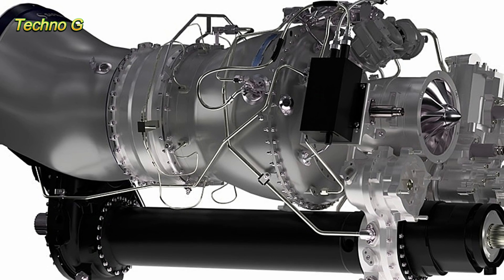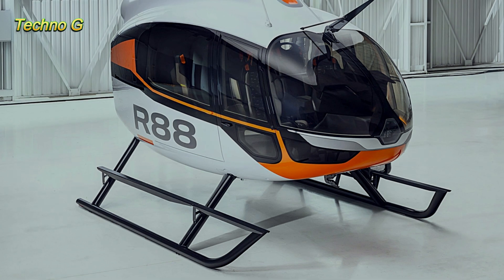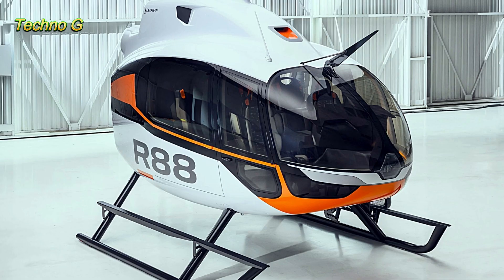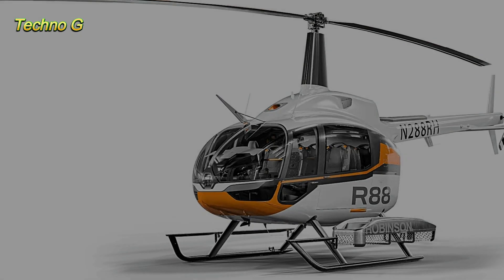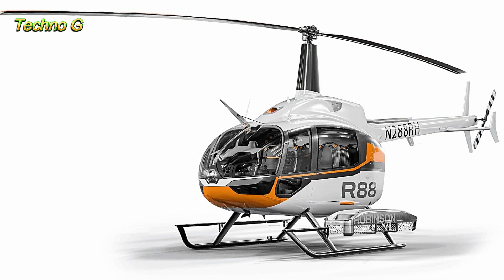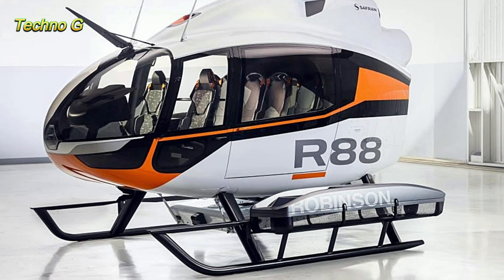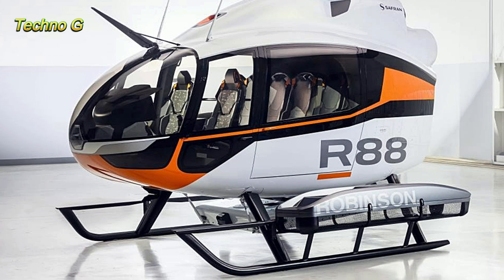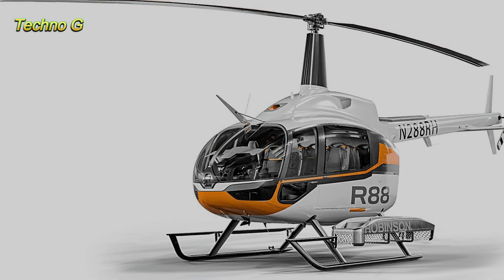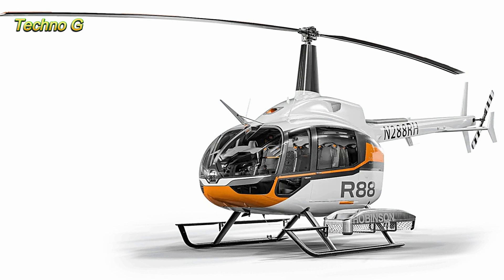What makes the R88 truly remarkable is its combination of rugged capability and modern avionics. It's powered by the Safran 2W turbine engine, delivering 950 shaft horsepower, and comes equipped with the latest Garmin capacitive multi-function displays, Garmin four-axis autopilot, and hover control systems. These features make the R88 easy to fly while ensuring it can handle a variety of tasks with precision and reliability. With a maximum range of 403 miles and a flight time of up to three and a half hours, the R88 is built for long, demanding missions.